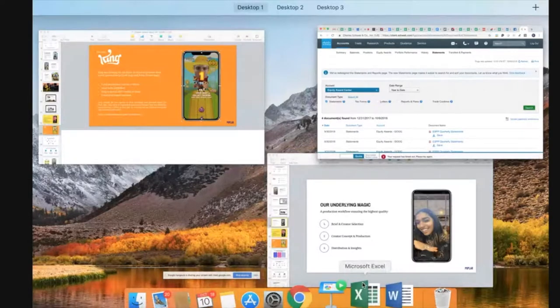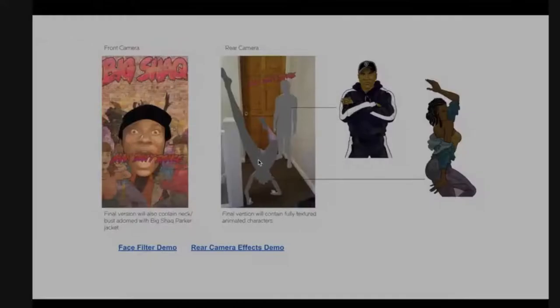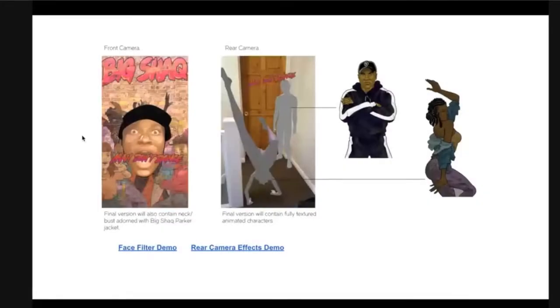They did that for the face filter as well. This is the one that Universal Music decided to go with.